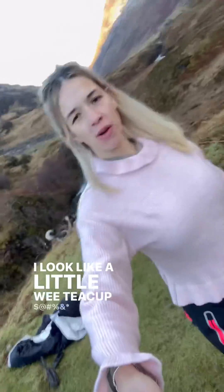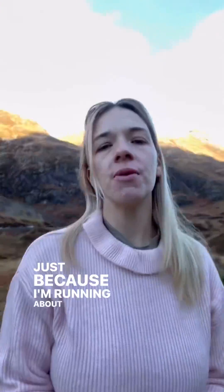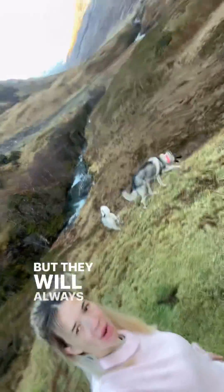I look like a little wee tea cup, for fuck's sake. Even though it's a winter day, I'm absolutely boiling, just because I'm running about with these dugs. They just want to run about and have fun, but they will always recall.